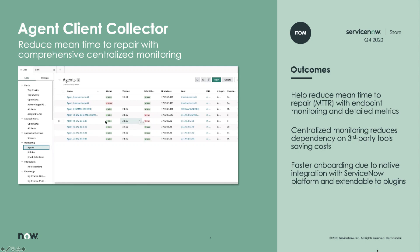So what is the agent client collector? The agent client collector is a monitoring agent based off of the open source Sensu agent. The idea of this agent is to allow you to natively manage and monitor your infrastructure and business applications inside of the ServiceNow platform. All of the management, adding service checks, metric collection — all of that is managed with the data that you already have inside of your ServiceNow CMDB.